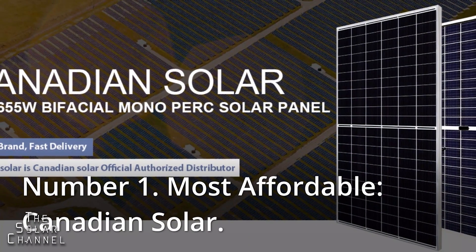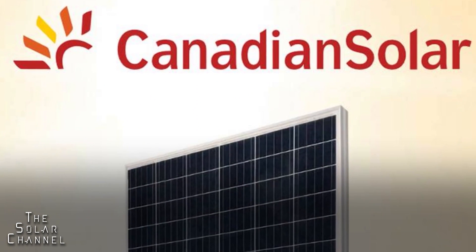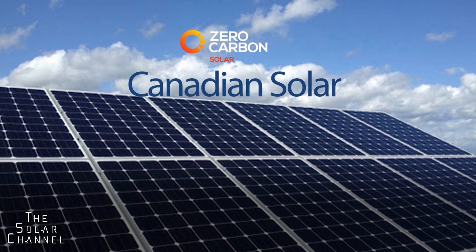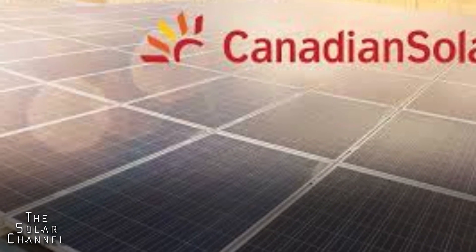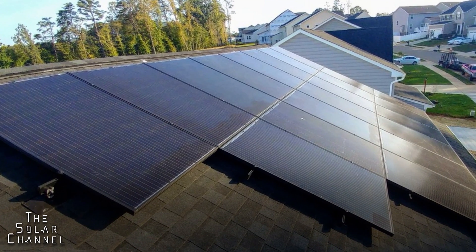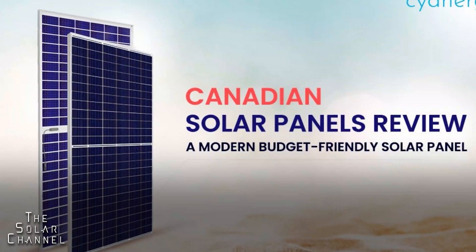Number one, most affordable: Canadian Solar. Canadian Solar may be your best bet if you're seeking high quality solar panels at an affordable price. This company manufactures high quality panels, and its efficiency, temperature coefficient, and other technical specifications are not significantly different from those of industry leaders — yet Canadian Solar makes its panels available at a far lower cost. One caveat: the warranty on Canadian Solar panels is only 12 years, which is respectable but well short of the industry-leading 25-year warranty. Despite that, Canadian Solar represents one of the finest overall values in the market for residential solar energy systems.